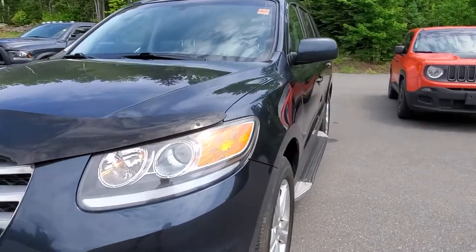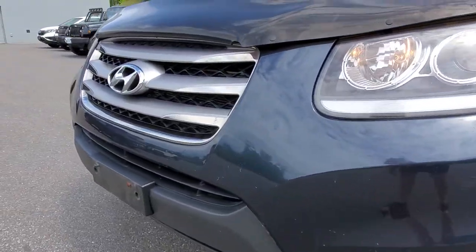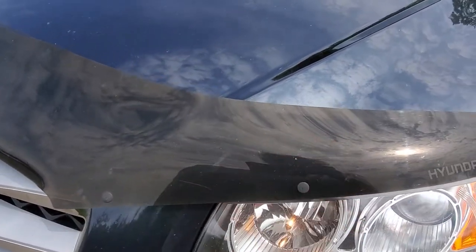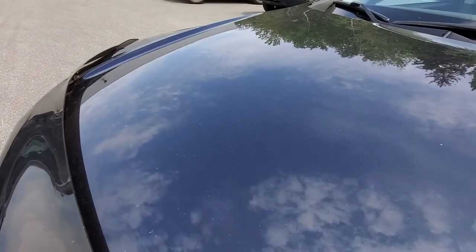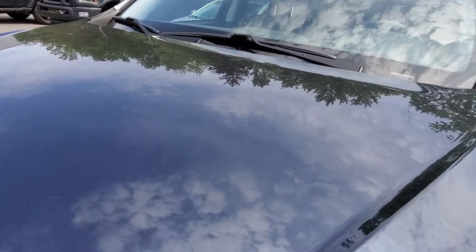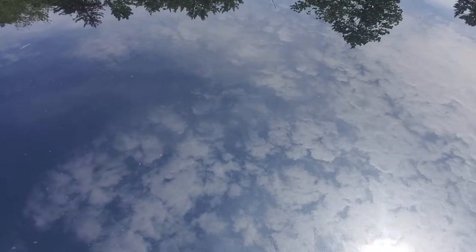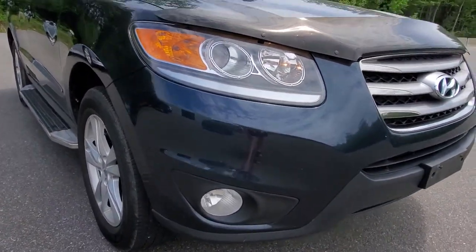It hasn't been cleaned yet so I do apologize — she's a little bit dirty. I like to say she's in her work clothes still. The nice thing about this one is it has got the hood edge deflector on it, which means it has been protected from stone chips and flying debris and things like that. There are a couple of small ones back here but for a 2012, it's in great shape.